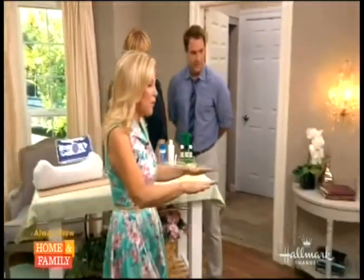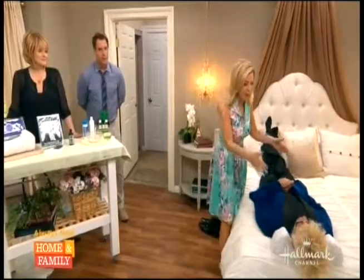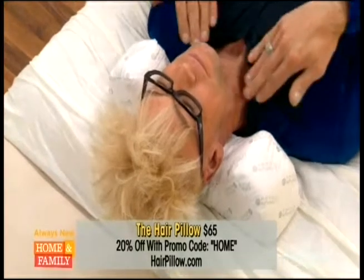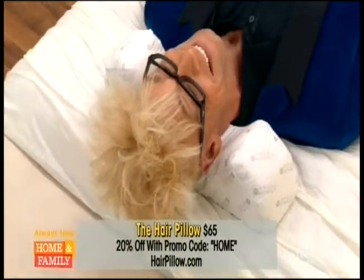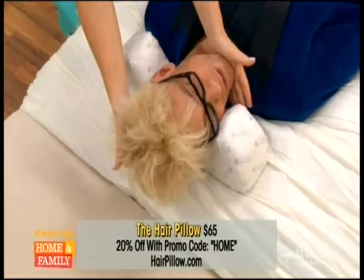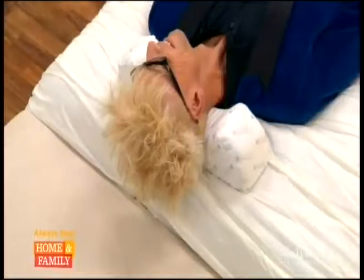I'm going to take you over to my gorgeous model Murray. He is using the hair pillow and you can see it's got a wedge for the neck and the hair cascades over it. Even when he turns, you can see the hair is just fine.